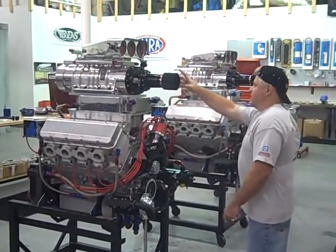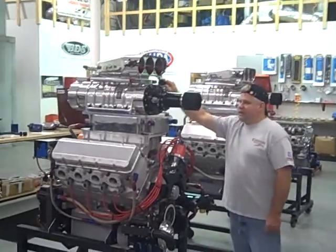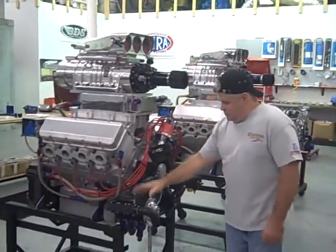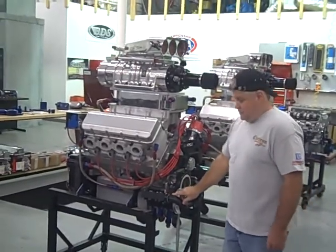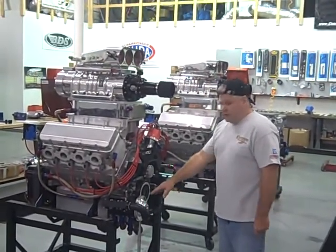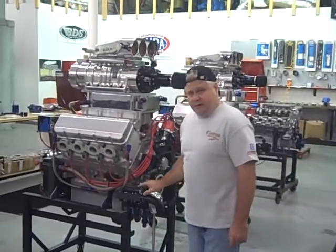It has a VDS blower, Kensler fuel injection, state-of-the-art MSD ignition, triple-stage Latham water pumps, Auto Verde oil pumps, and stainless steel oil fans. The best of everything on this particular engine.